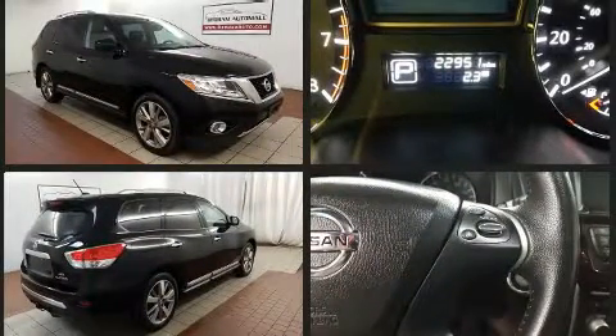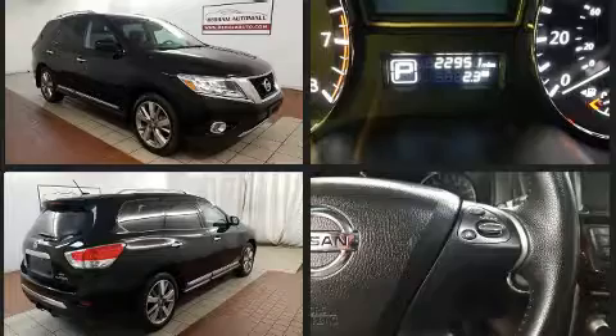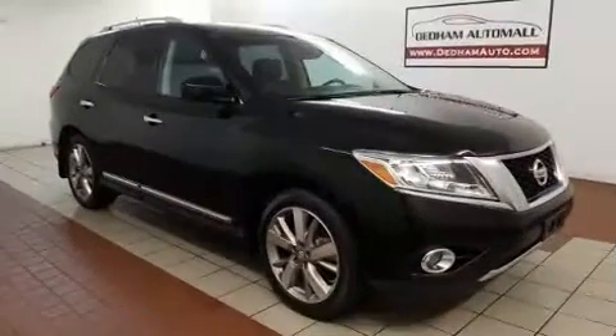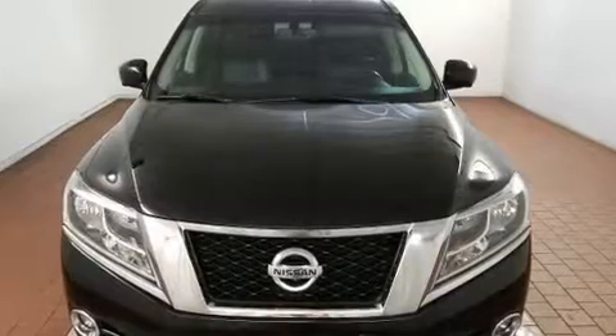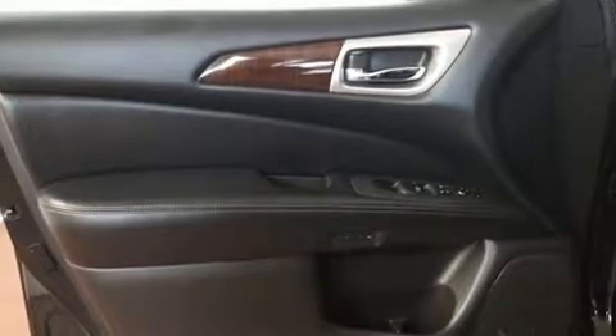Nissan prioritized practicality, efficiency, and style by including one-touch window functionality, rear wipers, and a split-folding rear seat. Passengers in the third row enjoy seat-back reclining functionality, providing an extra level of comfort and convenience.